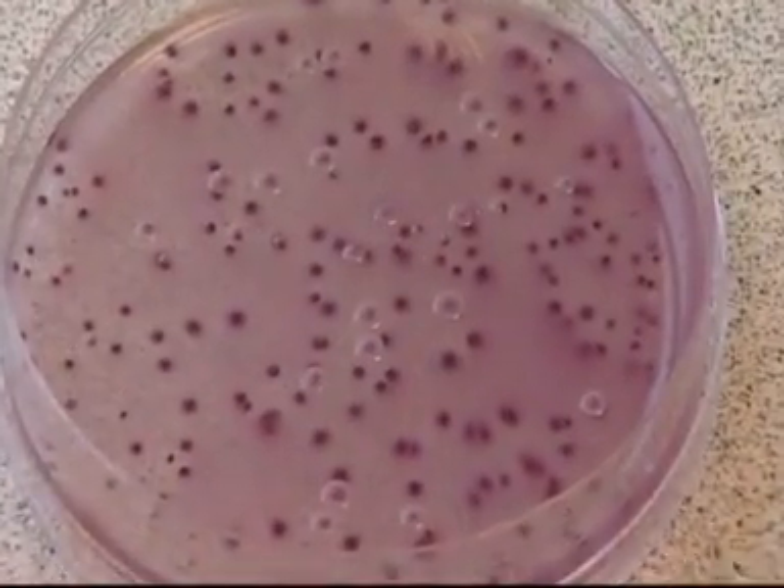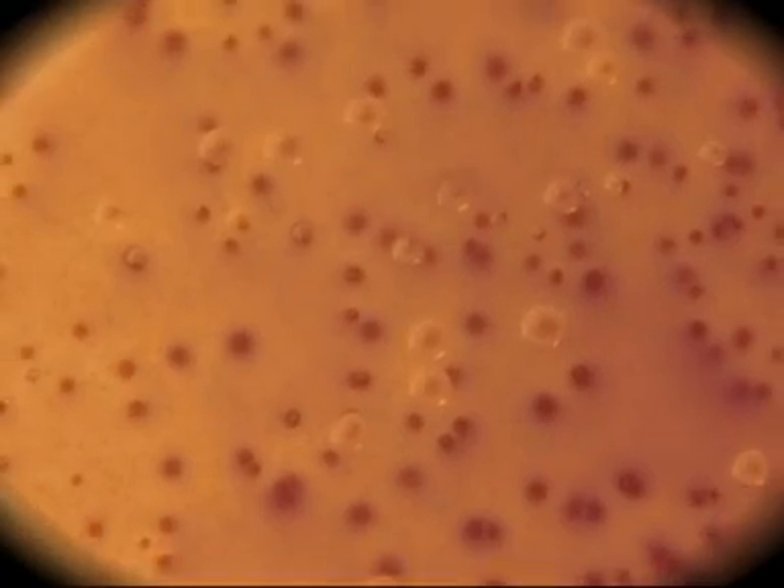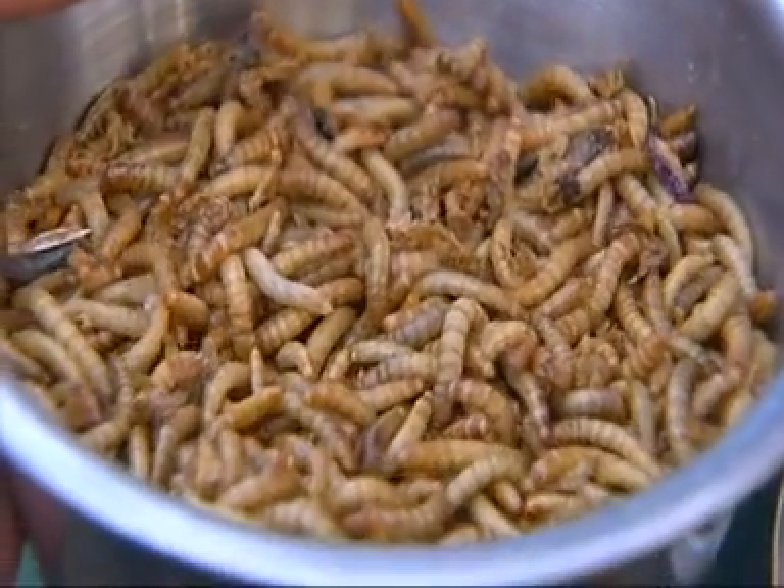Sometimes the most bizarre treatments can be used to get great results. It takes Alexander Fleming's surprise discovery that mould could kill bacteria — penicillin was born. Also the use of leeches to treat infections, or even maggots that help heal foot ulcers.